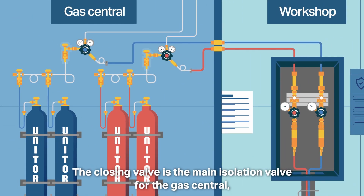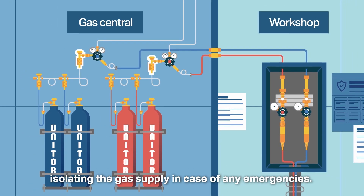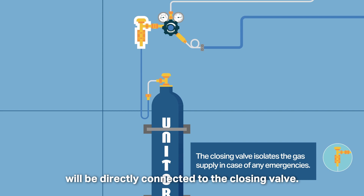The closing valve is the main isolation valve for the gas central, isolating the gas supply in case of any emergencies. If only one cylinder is in use, the cylinder will be directly connected to the closing valve.